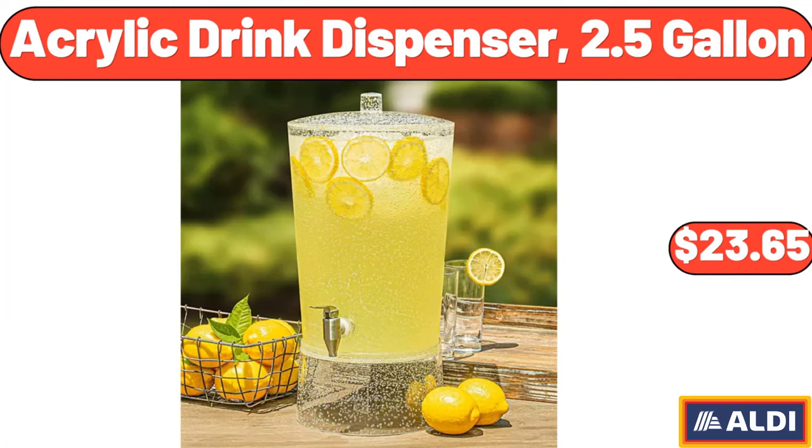Acrylic Drink Dispenser, 2.5 Gallon, $23.65.